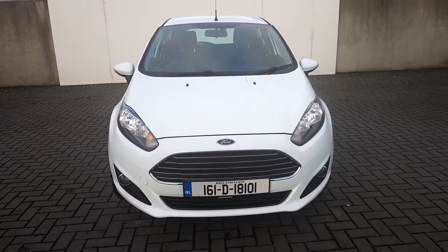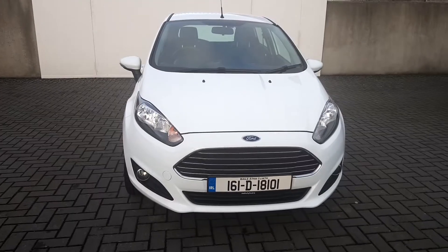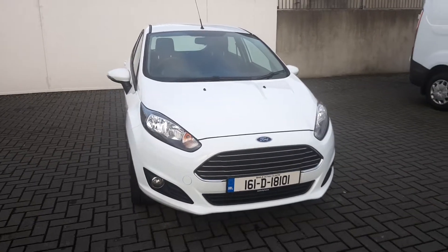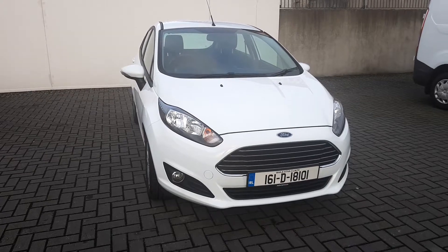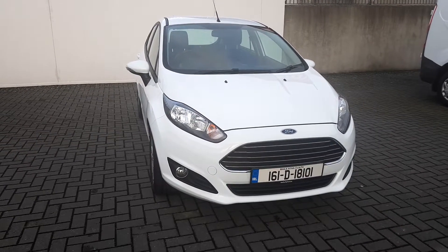Hello and welcome to Joe Duffy's online news car sales. Here today we have a 2016 Ford Fiesta Z-Tec. This comes with a 1.25 litre petrol engine with 60 horsepower and a 5 speed manual gearbox.